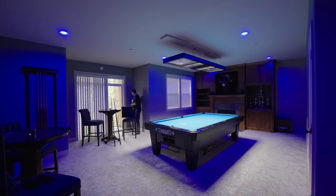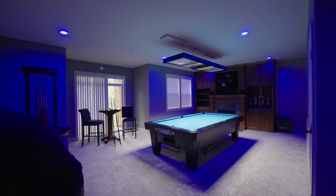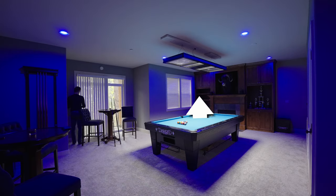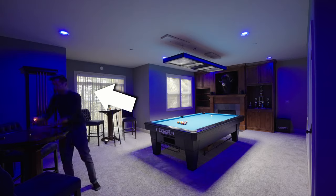I'm going to test these things out in my basement, which is a pretty challenging environment for real estate. It's got all kinds of crazy lighting — this blue light, an LED light on the pool table, and some outside lights. So let's see what these things can do in a challenging situation.